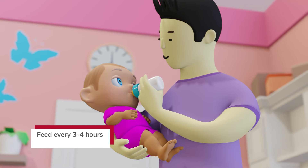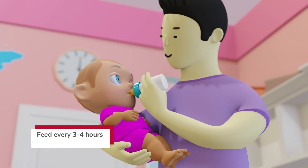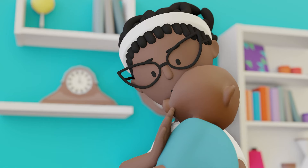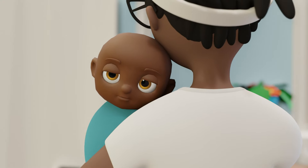Most babies eat every three to four hours. Premature infants may need to eat more frequently. If your baby experiences reflux or spit up after feeding, try burping them to help reduce these issues.